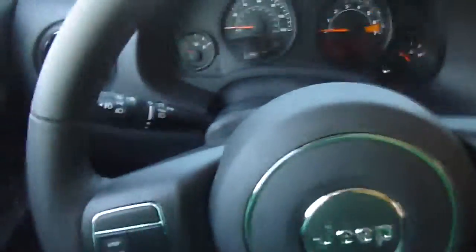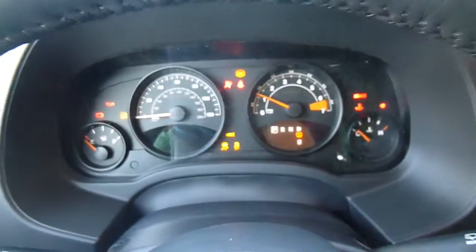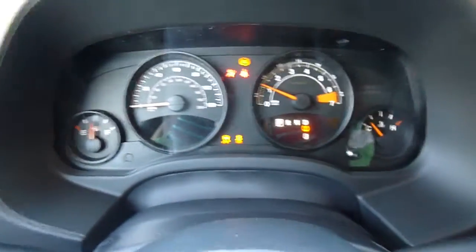Over here you've got cruise control and media center controls right on your steering wheel. Take a look at your key here — there is a remote start right there. And this is what it looks like on. That's your dash right there.